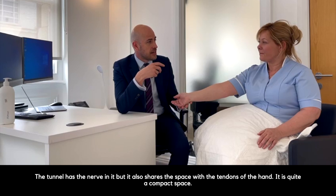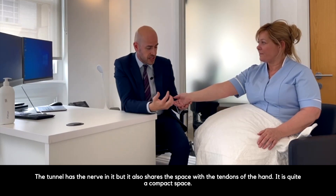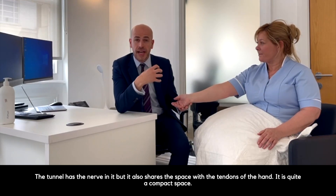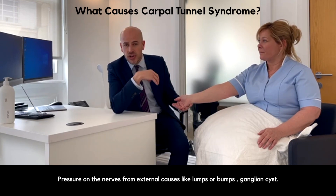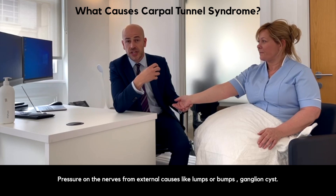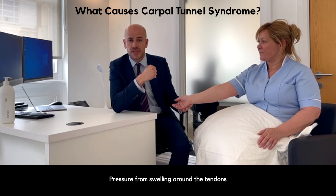The tunnel has the nerve in it, but it also shares that space with the tendons of the hand, so it's quite a compact space. Pressure on the nerve from external causes such as lumps or bumps, a ganglion cyst, or pressure from swelling around the tendons can compress the nerve.